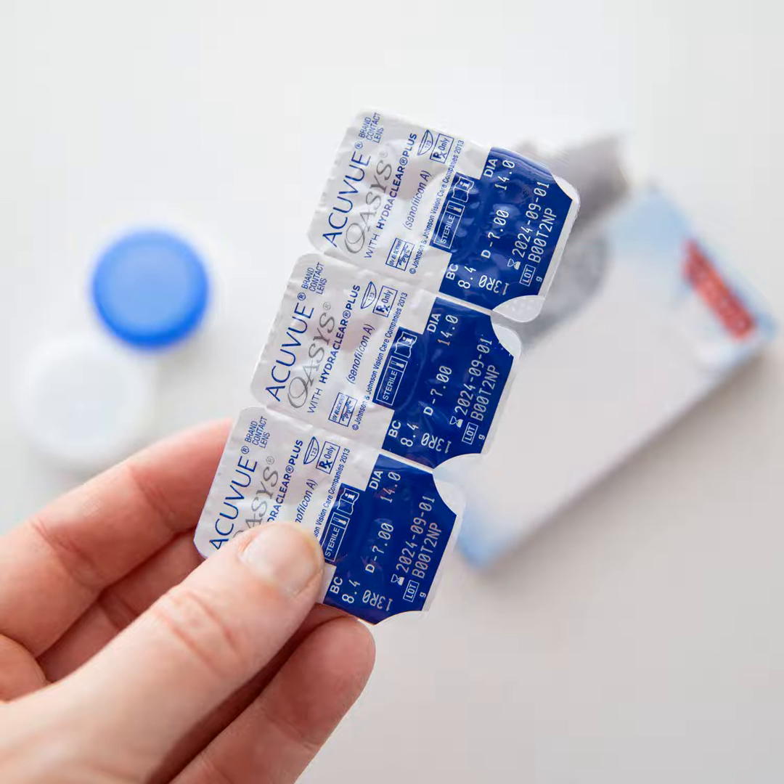The types on offer are disposables — daily, weekly, or monthly — colored, toric astigmatism, multifocal presbyopia, rigid gas permeable (RGP), and vial conventional.